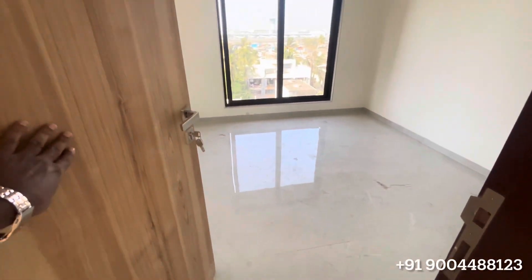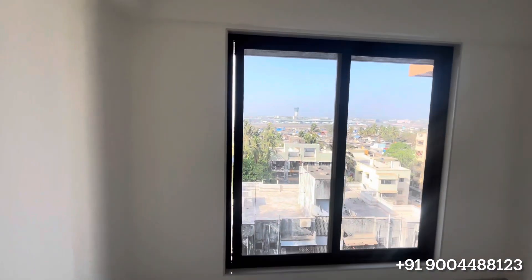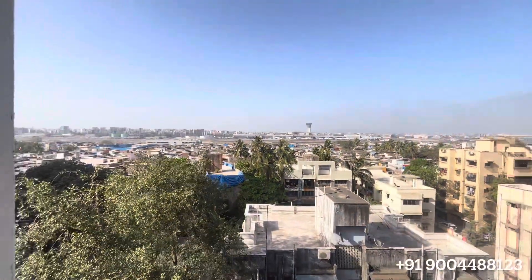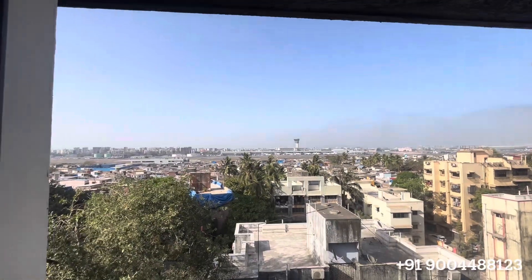This way is another master bedroom. And look at the view that you get from this — a runway view, with the airport right in front of you.